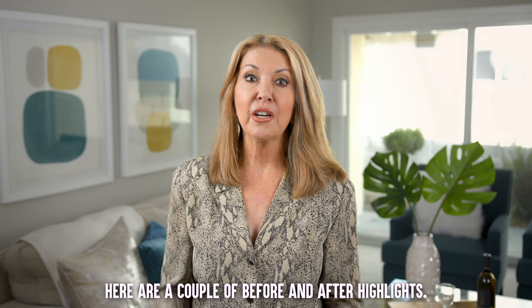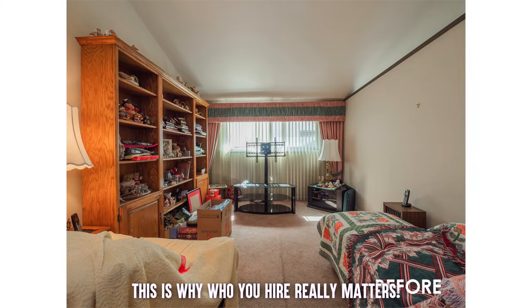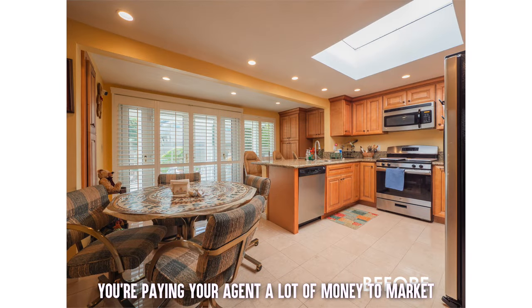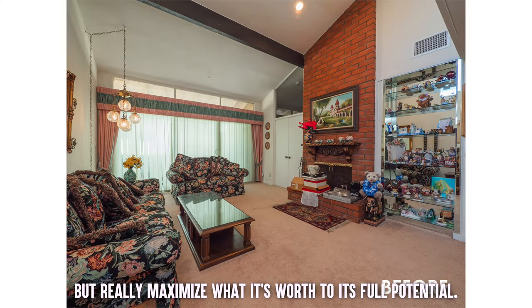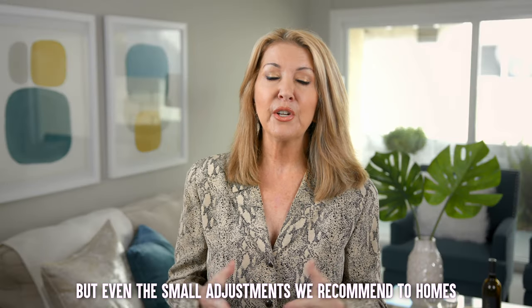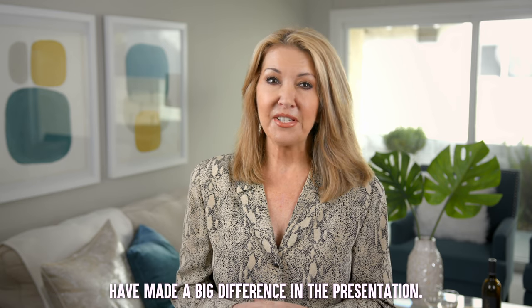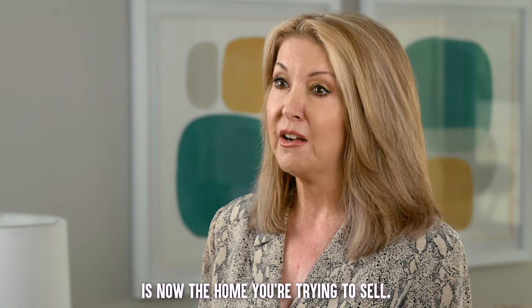So just to sum it up, here are a couple of before and after highlights — this is why who you hire really matters. You're paying your agent a lot of money to market and not only sell your home but really maximize what it's worth to its full potential. I'm not saying every house needs a complete makeover, but even the small adjustments we recommend to homes that are absolutely stunning have made a big difference in the presentation. Remember, the home you're used to living in is now the home you're trying to sell.